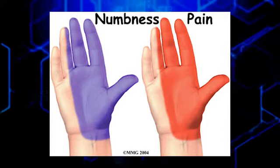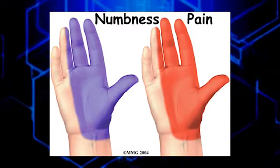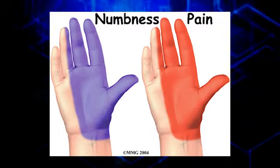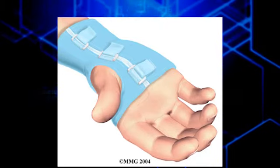Symptoms include tingling, numbness and pain in the area where the nerve goes. Symptoms can be particularly trying in the wee hours of the morning and when doing fine motor activities with the fingers and thumb. A special wrist splint worn at night can help curb morning symptoms.